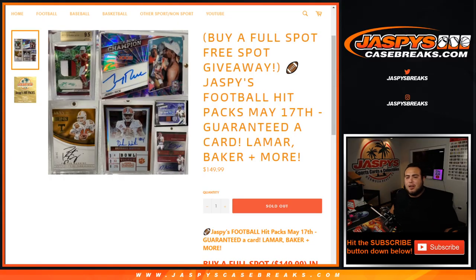What's up everybody, Jaycee here with JaspeysCaseBreaks.com. We just sold out Jaspeys football hit packs here on May 17th. We were guaranteed a card — Chase, Lamar, Baker, and much more.